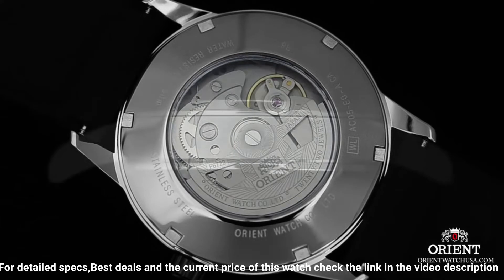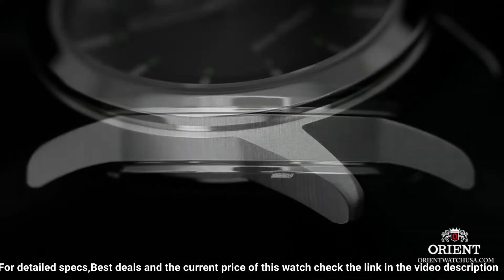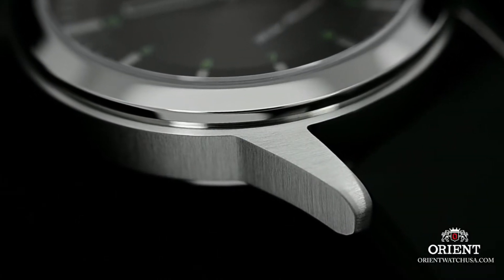The Sentinel is one of the first models to be powered by the new caliber F6722, which is automatic, hand-winding, and hacking. 41mm case diameter.